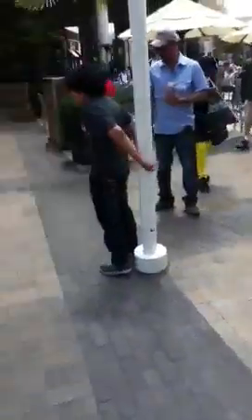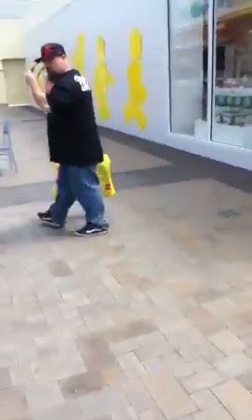Hey guys, I'm at Fashion Valley Mall in San Diego. Thank you to Chris from Chris Productions — he told me that there was one here. So I got myself a huge bag in this awesome FigBrick store.